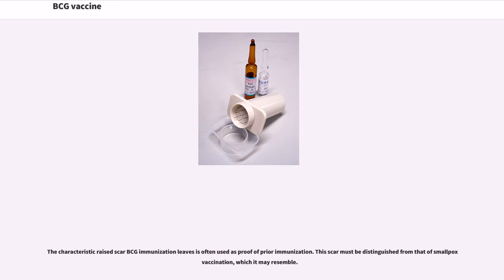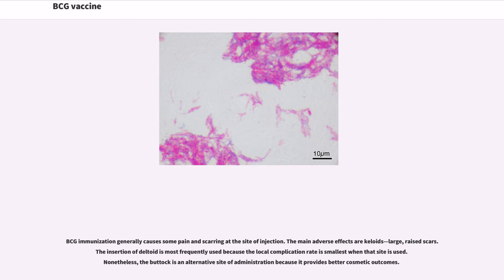The characteristic raised scar BCG immunization leaves is often used as proof of prior immunization. This scar must be distinguished from that of smallpox vaccination, which it may resemble. BCG immunization generally causes some pain and scarring at the site of injection. The main adverse effects are keloids — large, raised scars. The insertion of the deltoid is most frequently used because the local complication rate is smallest when that site is used.